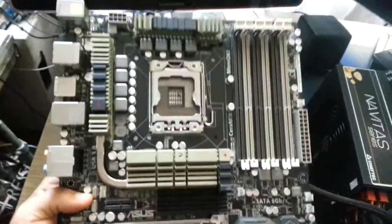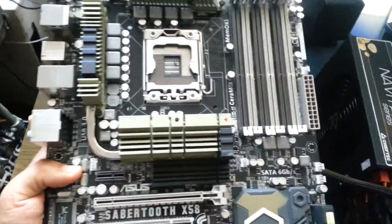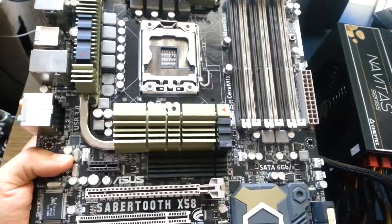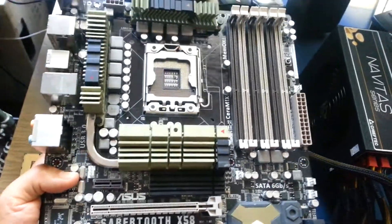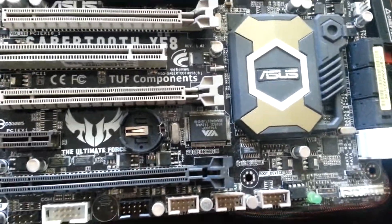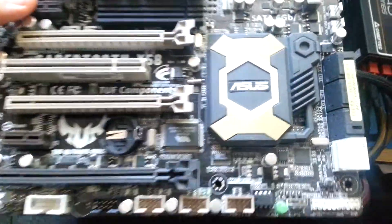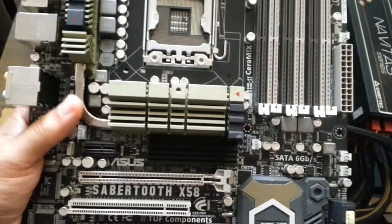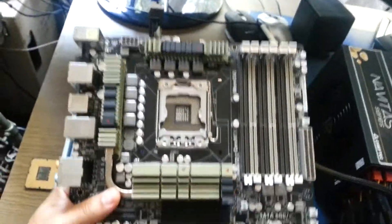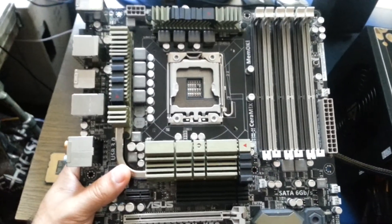This is my ASUS Sabertooth that I tried to repair, and the technicians actually made it even worse. My advice for you is: when you try to repair things, please do your research thoroughly. Check if the engineer or electronics technician has actually done this before, because in my case he actually destroyed the Northbridge chip right here. I couldn't get a refund from them because he was blaming me anyway.